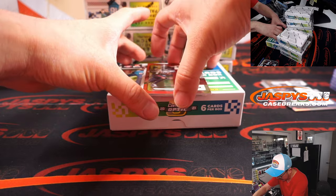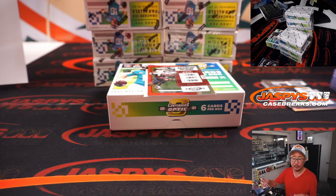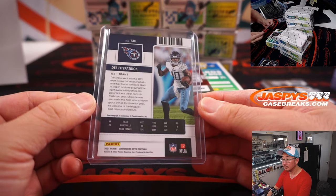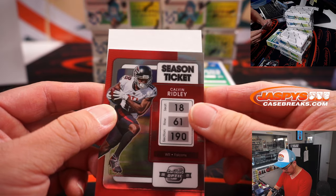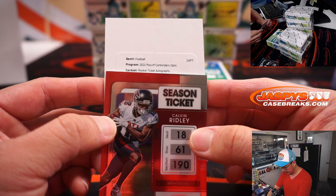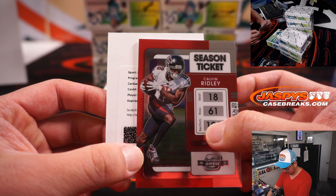Another redemption behind Calvin Ridley. Let's do the live auto first — it's Des Fitzpatrick, rookie ticket autograph for the Titans. Carl with the Titans. And Calvin Ridley's going to help us out here. Another rookie ticket autograph. Good luck everybody.